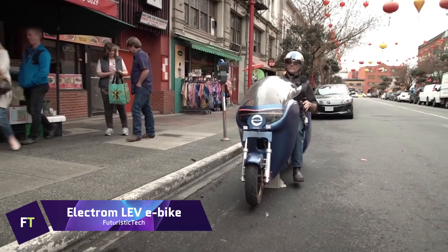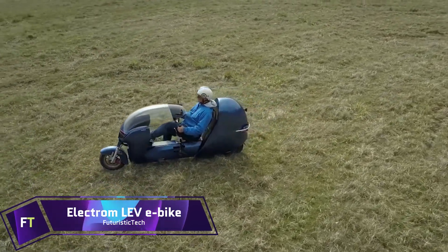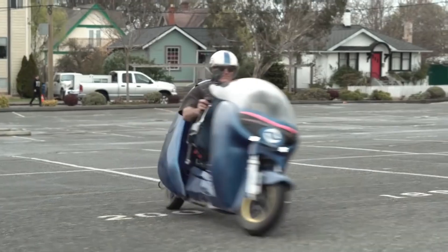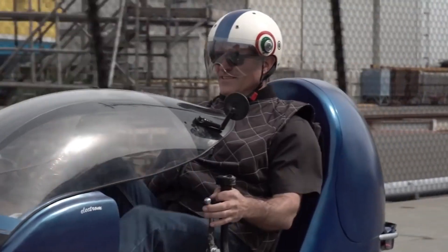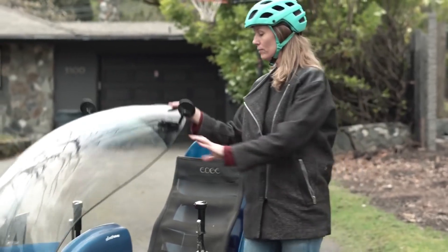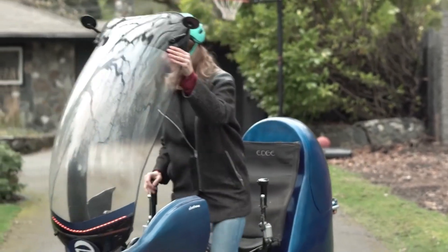Electrom LEV e-bike. An innovative e-bike that aims to bring personal electric mobility to new heights is the Electrom LEV. Its dual hub motor system allows it to climb hills and accelerate quickly, with one motor focusing on regenerative braking and efficiency at high speeds, and the other on acceleration.